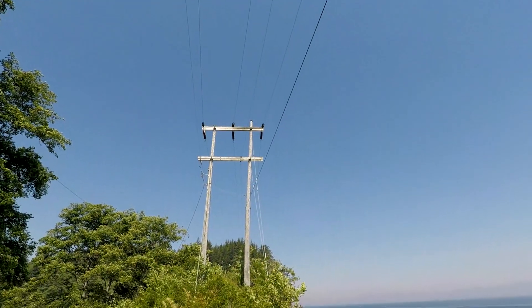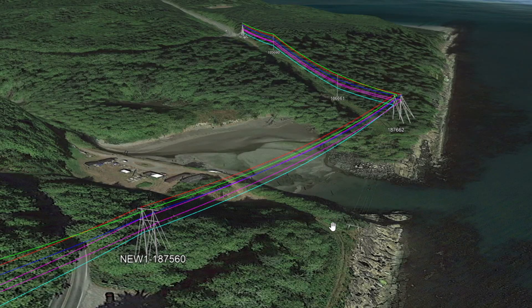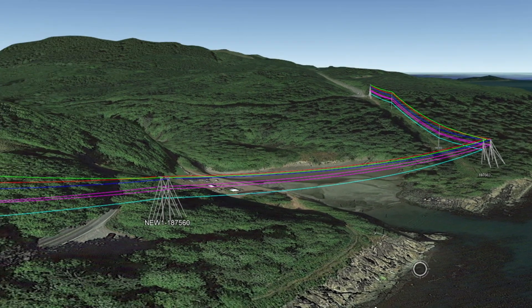One key aspect of the project was relocating this H structure at the coastline, supporting conductors spanning 850 feet over the Sale River Bay. The structure was relocated to the top of the hill near Highway 112.